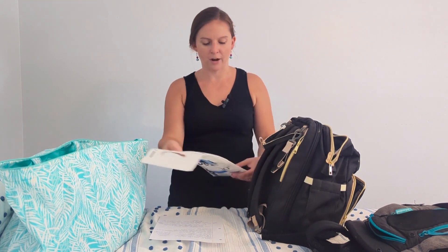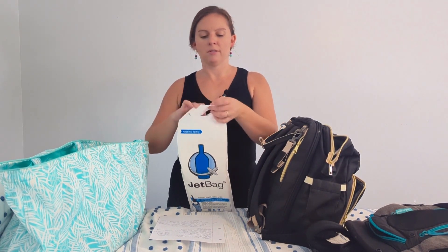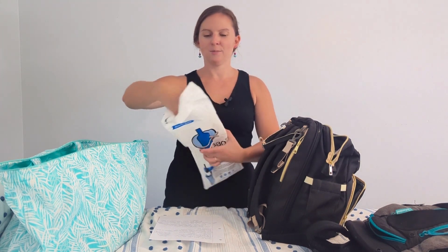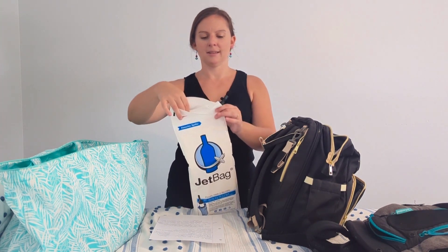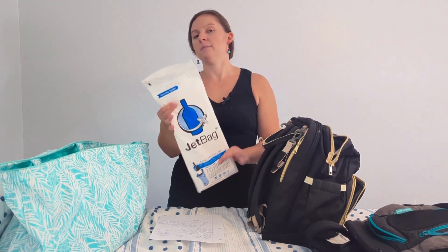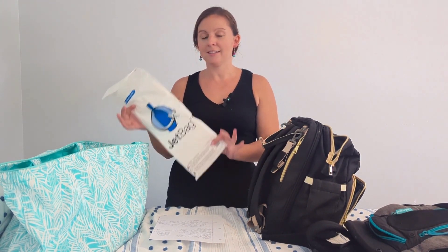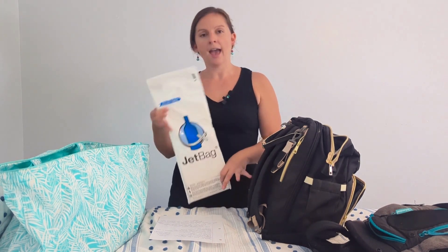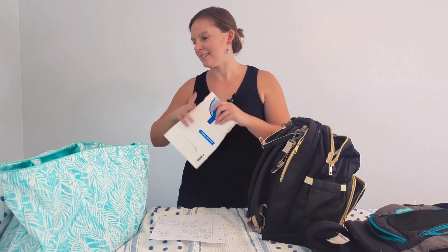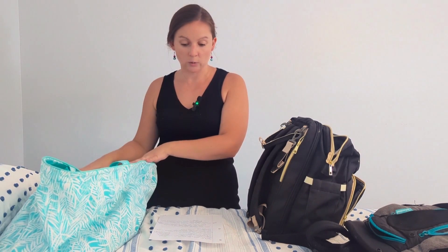This is a Jet Bag — I love this thing and I'll link it below. It just makes me feel so much better. You put your wine in here and zip it up. It's actually absorbent enough that if the wine bottle were to break, it can absorb the entire bottle inside. It's also great if you have to fly to the port before getting on the cruise.